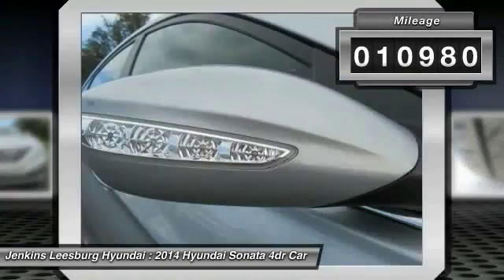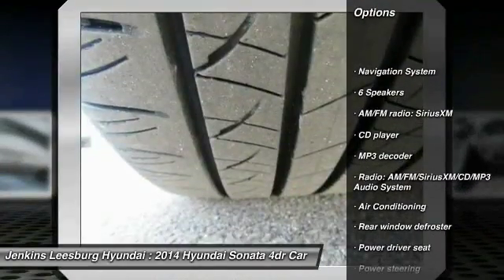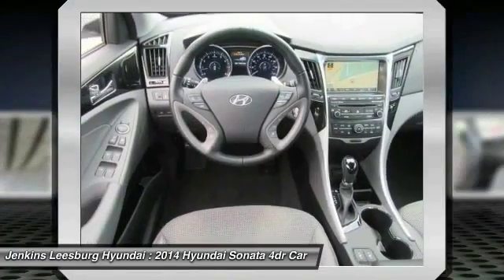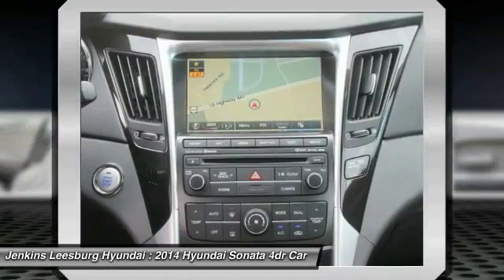Here are some of this vehicle's great options: stability control, anti-lock braking system, steering wheel audio controls, navigation system, keyless entry, backup camera, traction control, Bluetooth, air conditioning, and leather-wrapped steering wheel.